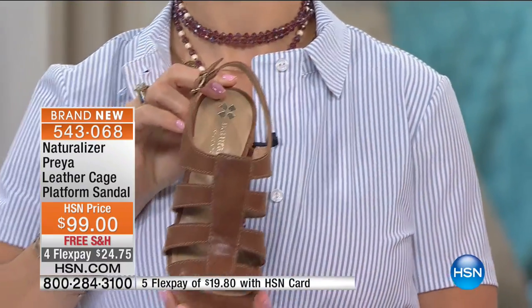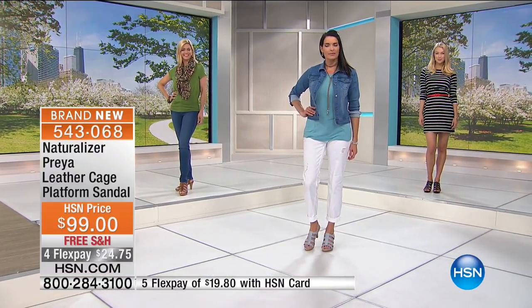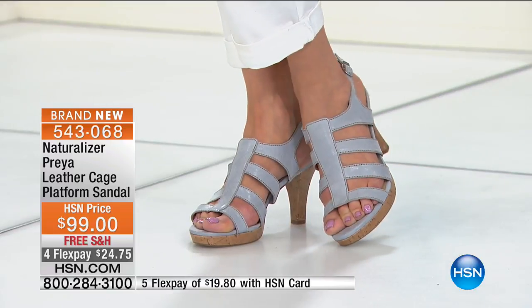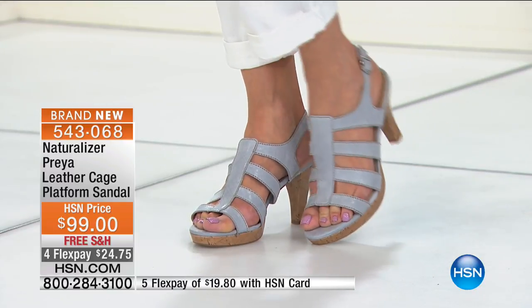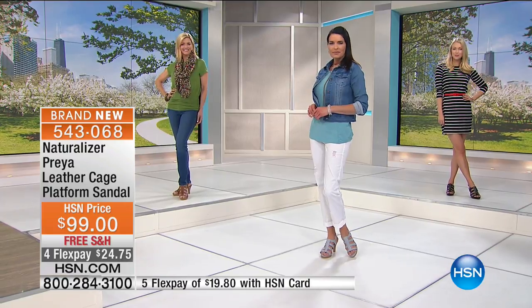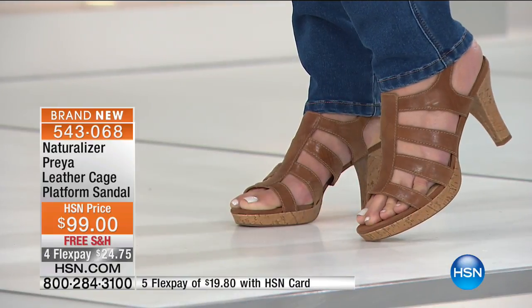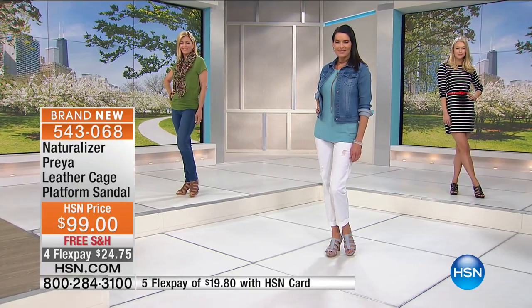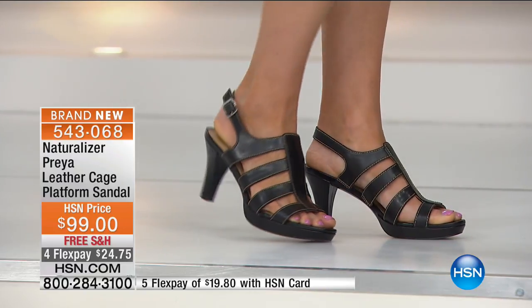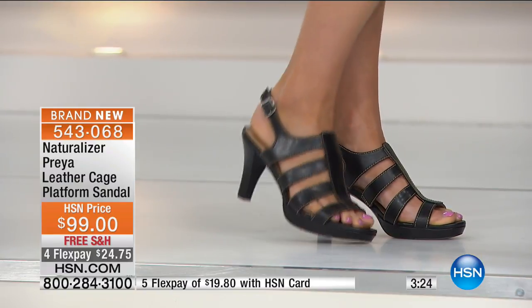That platform really takes away from the height — it eliminates that pitch forward you would feel otherwise standing on a heel, so you'll feel more stabilized, more level. The saddle tan is a great neutral — that nice, rich, warm honey caramel tone. The blue is getting ready to be gone, so please stay on the line if you're picking up the blue. It is genuine, soft, gorgeous leather wrapping around your foot, with an adjustable ankle strap — adjustable ankle buckle that makes it customizable. They're $24.75 to get home on FlexPay, free shipping and handling.